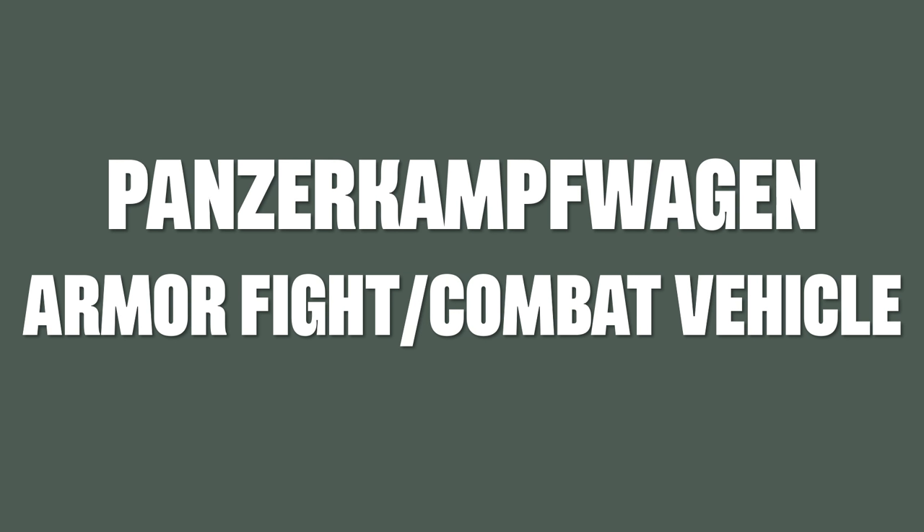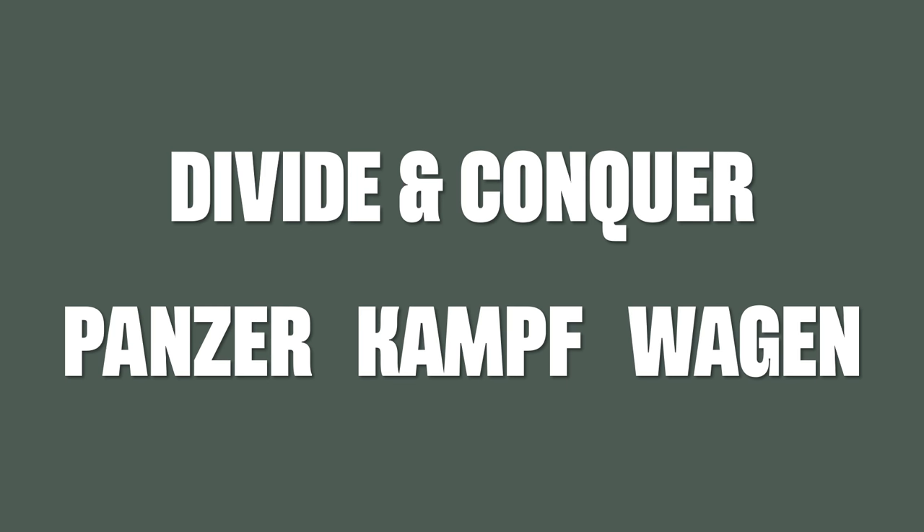Next up is an all-time favorite: Panzerkampfwagen, which literally means armor fight vehicle. Of course, armored fighting vehicle sounds a bit better and makes more sense. Panzerkampfwagen is basically an early version of the regular word Panzer right now, which is tank or armor. A little hint here: the easiest approach to pronounce German words is to apply the divide and conquer principle, because once you realize that those big words are just small ones stuck together, you can train them individually.